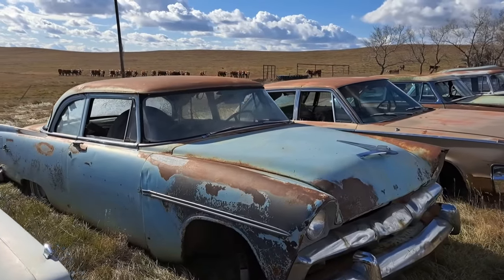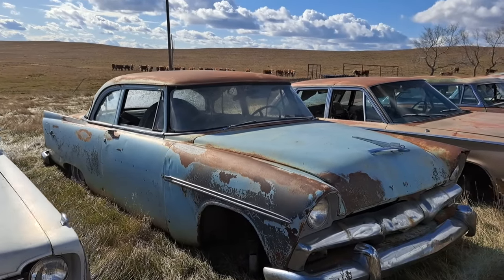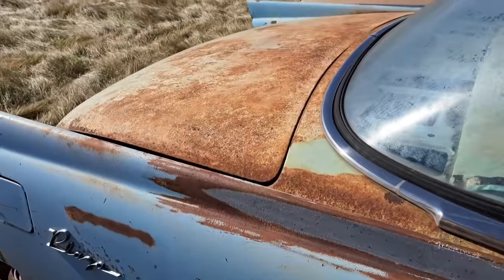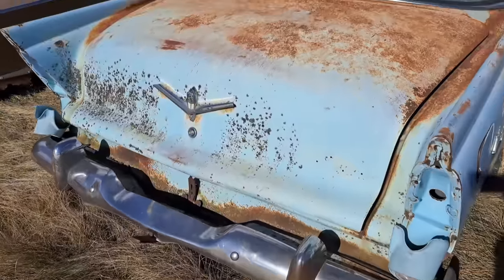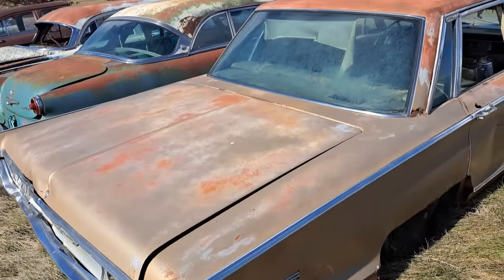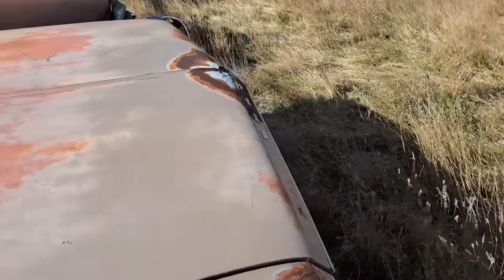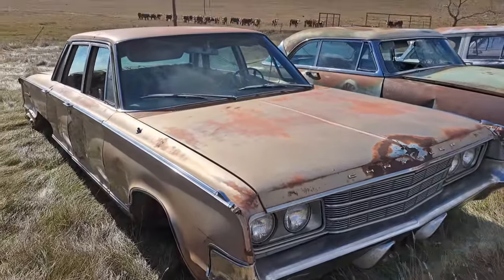Got another Plymouth here — that one's a '56. It's a two-door sedan. They're kind of cool looking — they got little fins on the back here. This one's a Plaza model. Got good looking tail fins on there. Here's a big Chrysler New Yorker. This one is probably a '65 or so — probably got a 440 under the hood, maybe a 383. Big block, I'm sure.